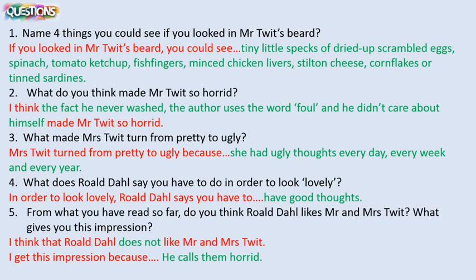Number two: what do you think made Mr. Twit so horrid? Now this was your opinion, but some ideas that you might have had was the fact that he never washed. The author uses the word foul when he describes him. He doesn't care about himself, he doesn't take pride in his appearance, so maybe he doesn't care about others. Anything along those lines, but that is very much your opinion. Number three: what made Mrs. Twit turn from pretty to ugly? She turned from pretty to ugly because she had ugly thoughts every day, every week and every year.